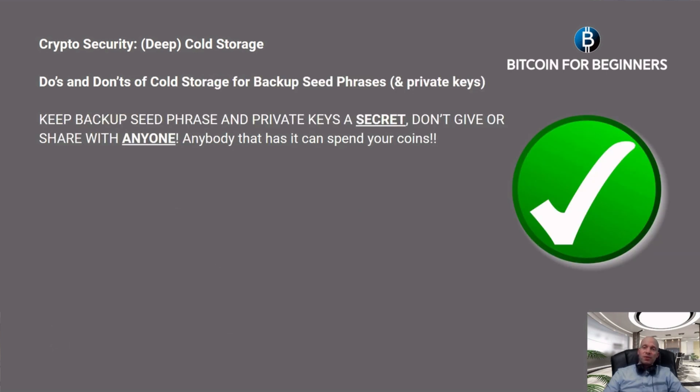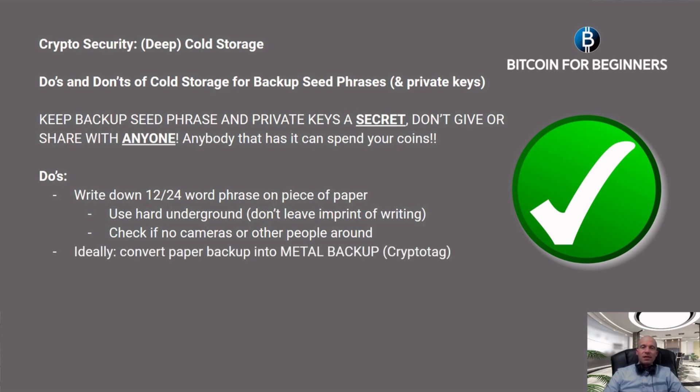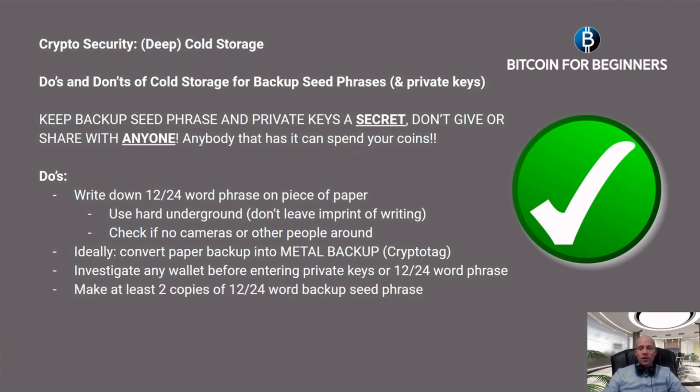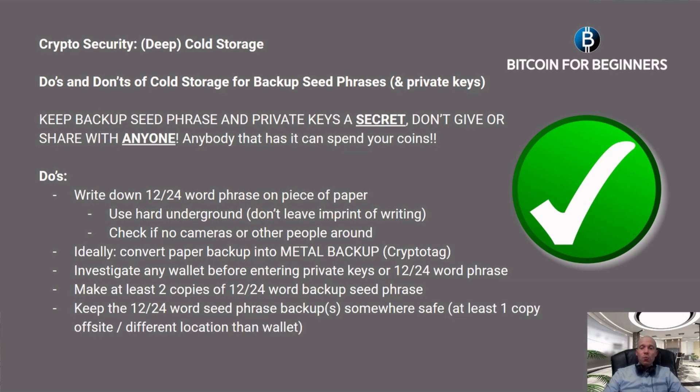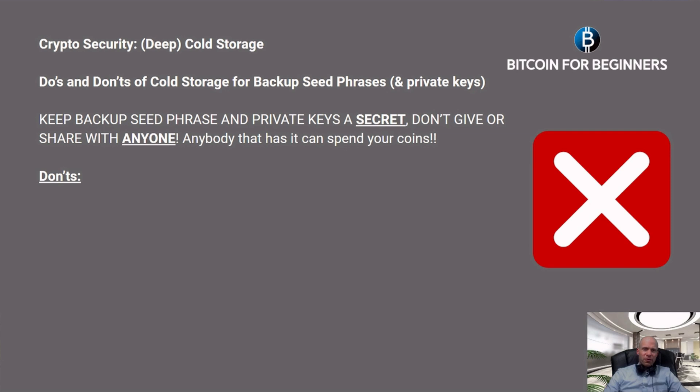Before we make a backup of our seed phrases or private keys for cold storage, let's go through some do's and don'ts. Do's: Keep your backup seed phrase and private keys secret — don't give or share them with anyone, as anyone who has them can spend your coins. Write down the 12 or 24 word phrase on paper using a hard surface so it doesn't leave imprints. Check that no cameras or other people can see your writing. Ideally convert the paper backup into a metal backup such as the Crypto Tag. Investigate any wallet before entering private keys or your seed phrase. Make at least two copies and keep them somewhere safe, with at least one copy off-site. Check occasionally, but securely, that the backup is still available and not compromised.